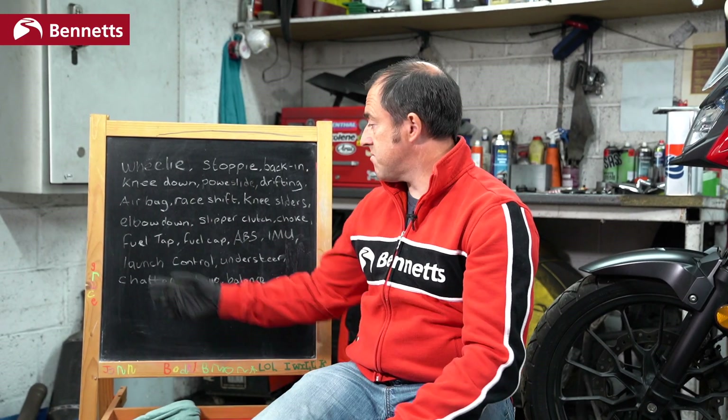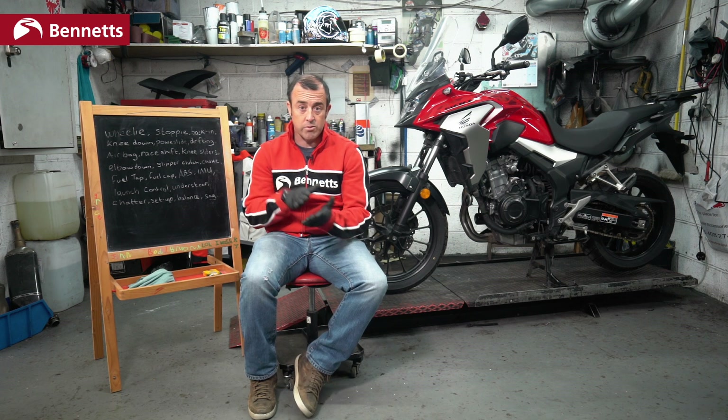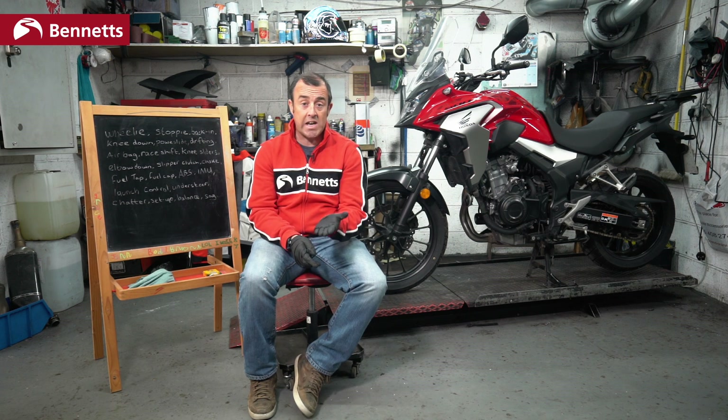Knee sliders and elbow down — we've kind of covered that in knee down. Knee sliders are the actual pucks that go on your knees, and now we're getting to a stage where you're having replacement elbow sliders too. On race boots you'll also have replacement toe sliders — it does exactly the same thing. When you run out of ground clearance, your toe slider will touch, giving you an indication of your lean, and these can be replaceable on race boots.